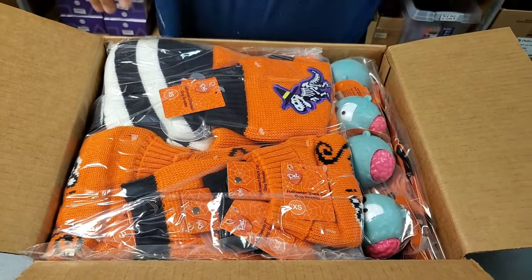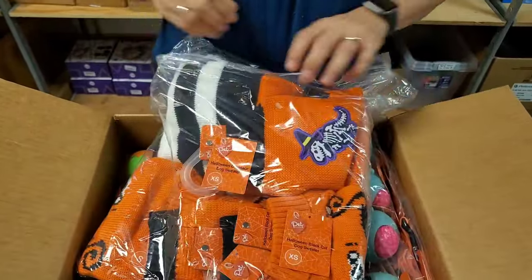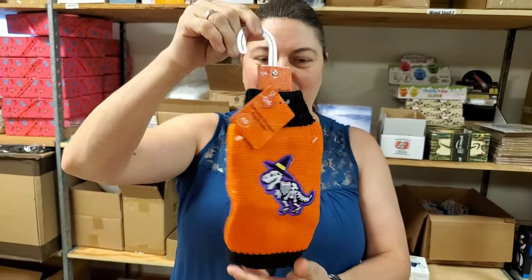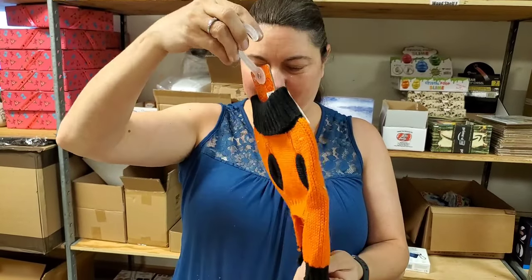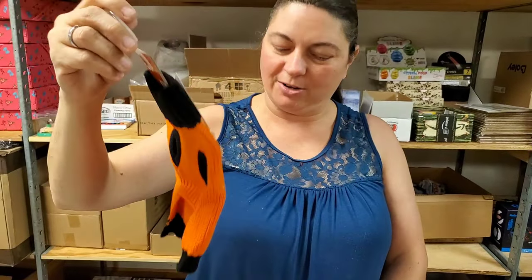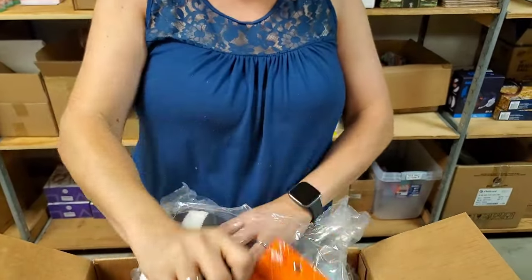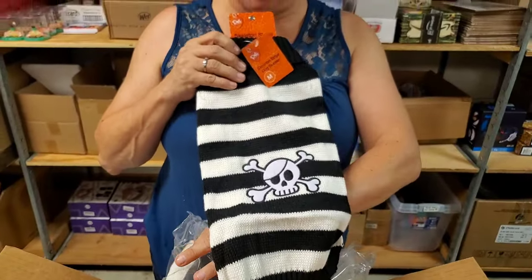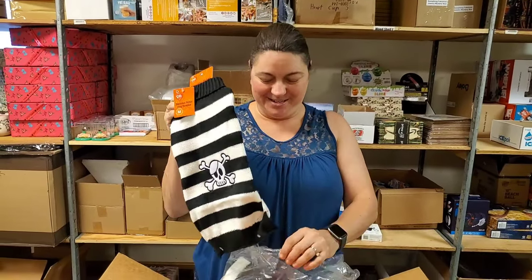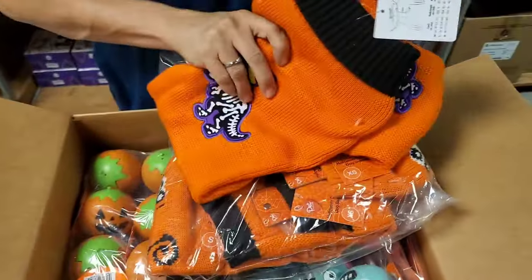Dog sweaters for Halloween! Oh my stars — very important for a dog to have a sweater for Halloween. That is the cutest thing I've ever seen in my entire life. It's a dinosaur witch dog sweater! Multiple sizes. What is this one? It's a pirate — your dog can be a pirate. Swashbuckling dog running around.